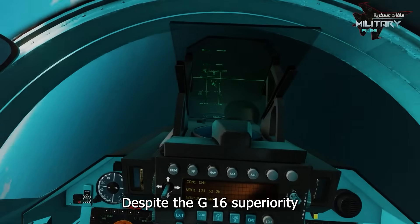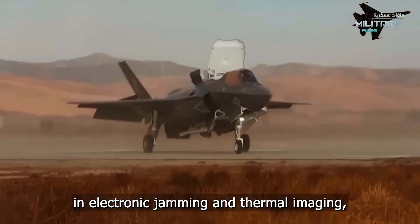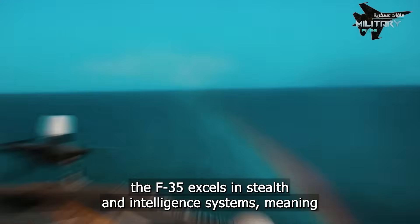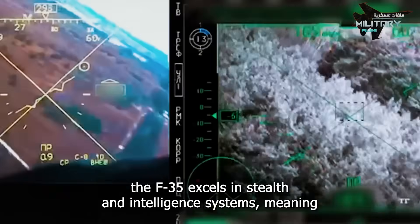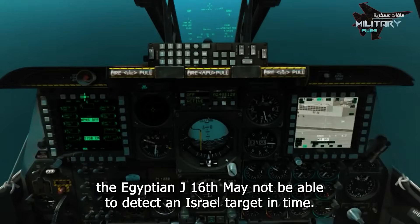Despite the J-16's superiority in electronic jamming and thermal imaging, the F-35 excels in stealth and intelligent systems, meaning the Egyptian J-16 may not be able to detect an Israeli target in time.